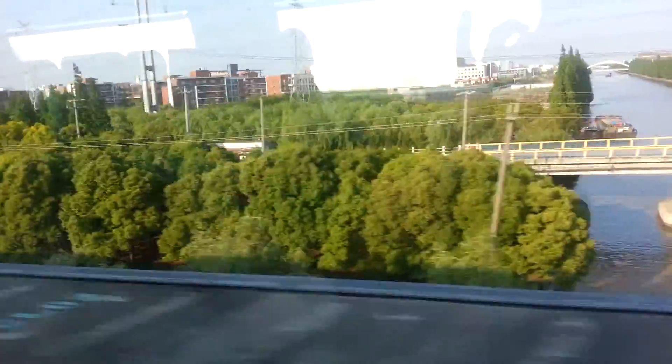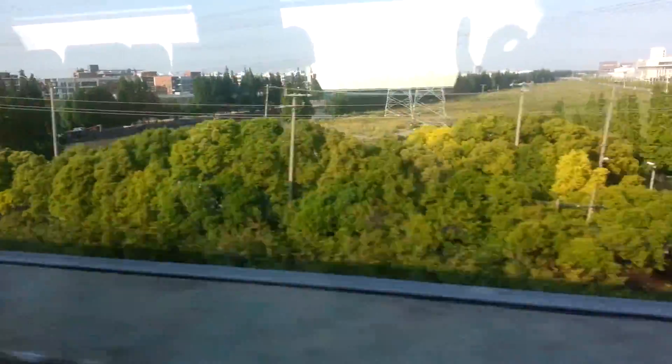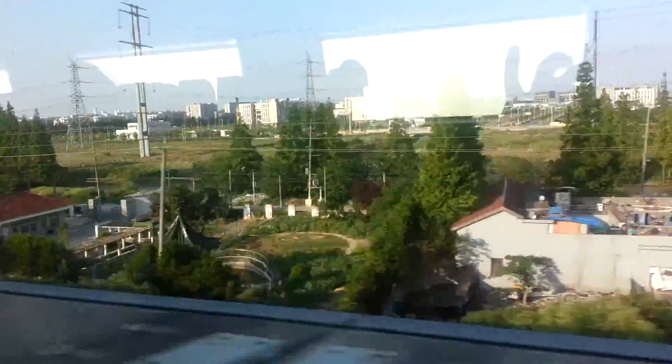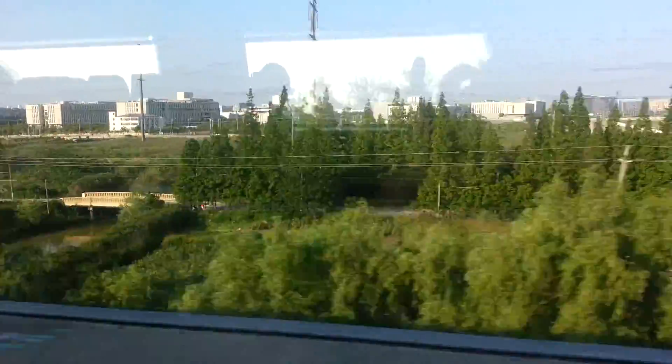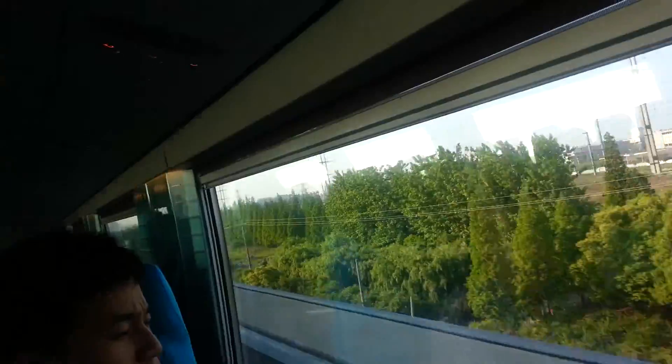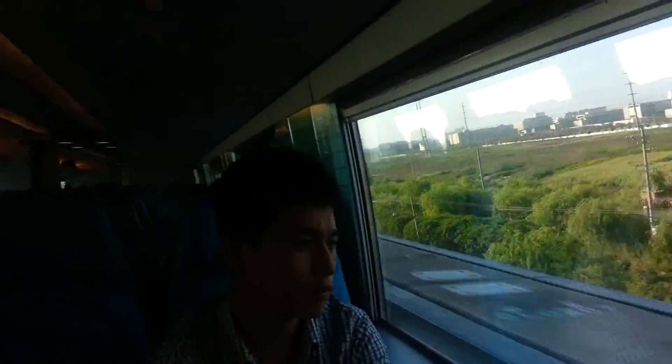Even by taxi, Longyanglu to Pudong is probably like 25 minutes. This is seven minutes, and it's cheaper than taking a taxi from that location as well. It's quite comfortable. It's actually rush hour right now and you can see there's really nobody on board — it's pretty empty.